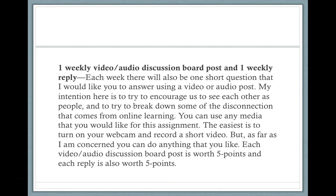The other weekly assignment is a weekly video or audio discussion board post and one weekly video or audio reply to your classmates. This is something new I'm trying out, and we'll figure it out as we go along. My intention is to encourage us to see each other as people and to break down some of the disconnection that follows from online learning when we're learning at our own pace and our own time. I really want us to have the opportunity to interact with each other as people.